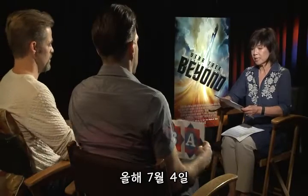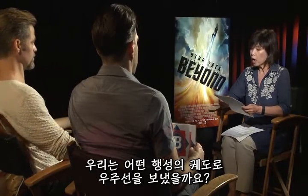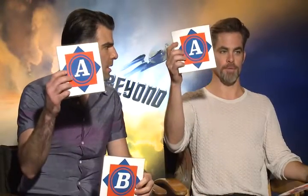On July 4th this year, we sent a spacecraft into orbit around which planet? Jupiter? Jupiter. Or Pluto? Sorry. Very good!